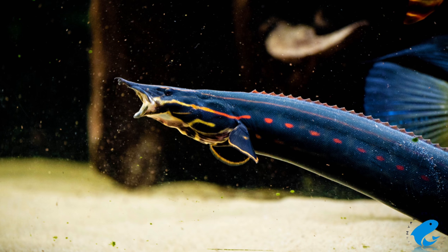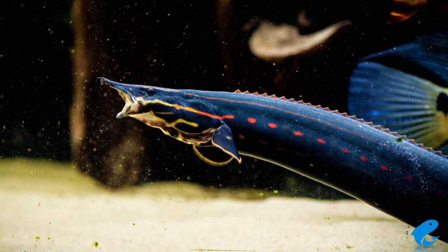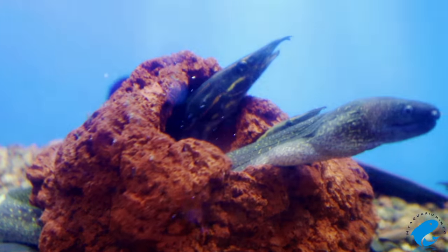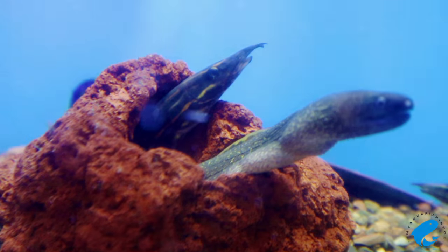They can be kept together with other Fire Eels under certain circumstances. As the Fire Eels begin to grow, they can become intolerant of each other, and you might have to separate them. If you do want to keep multiple Fire Eels, you have to give them plenty of hiding spaces and as much space as possible.